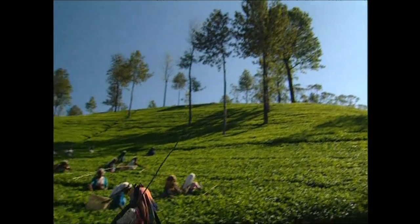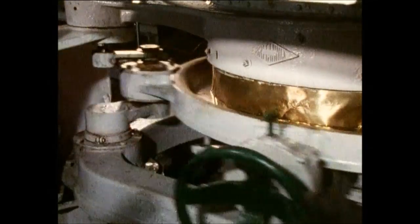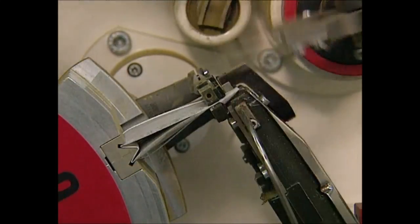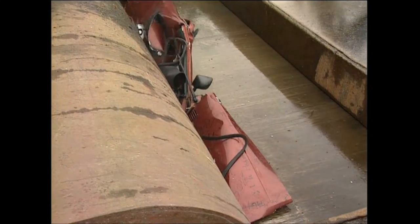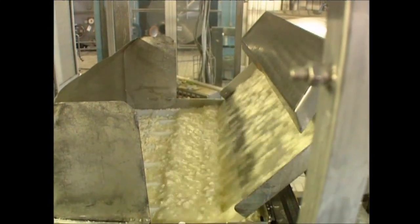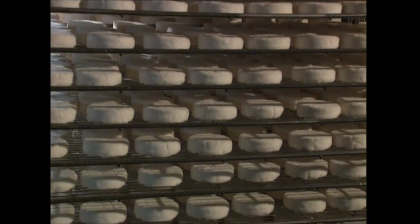Coming up: making the perfect brew — how tea leaves picked from a field are processed, blended and end up in a teabag. Recycling cars, retrieving the hidden treasures out of your exhausted motor. And camembert — how mould spores are added to soured milk to make a cheese with a very distinctive aroma.